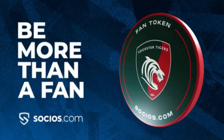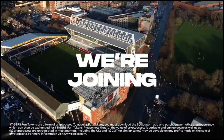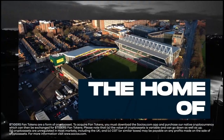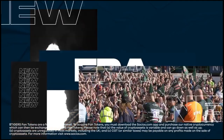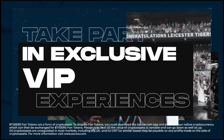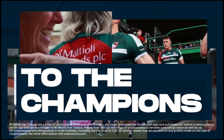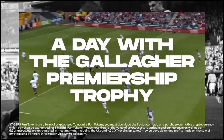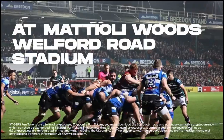Another innovative way that rugby is engaging fans is through the use of fan engagement tokens. These tokens are digital assets that fans can purchase and use to interact with their favorite teams and players. For example, fans can use tokens to access exclusive content, participate in live events, and even vote on team decisions. Fan engagement tokens can also be used to reward fans for their loyalty and support, such as by offering discounts on merchandise or access to VIP experiences.